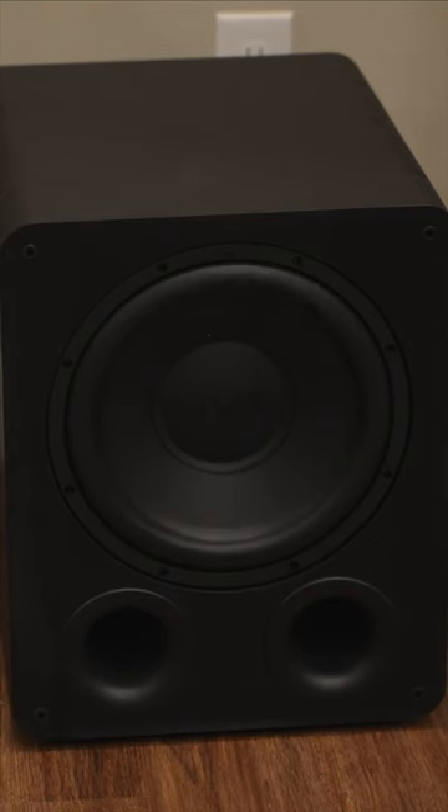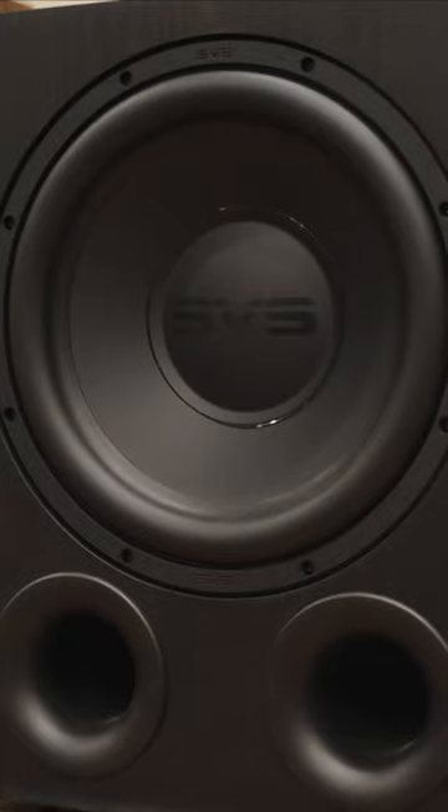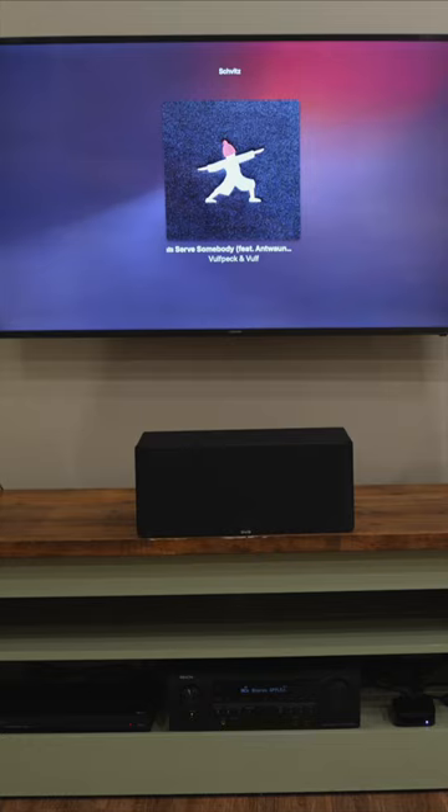Overall, this subwoofer is amazing, and once you get it dialed in, you'll see just why it's so popular. This is the kind of sub you get if you want one of the best options under $1000. You could definitely spend time and money trying out cheaper subwoofers first, but I would recommend just save yourself the headache and go straight for the PB1000 Pro — just as long as your listening area can handle the massive size of the subwoofer.